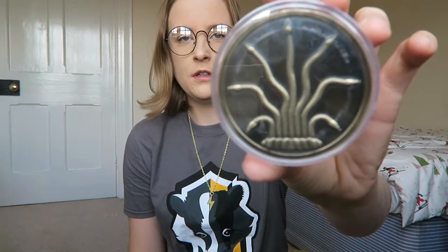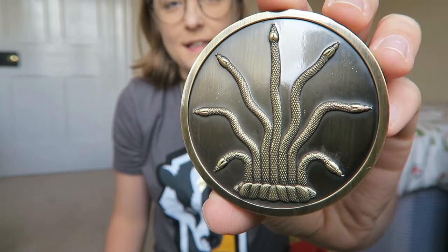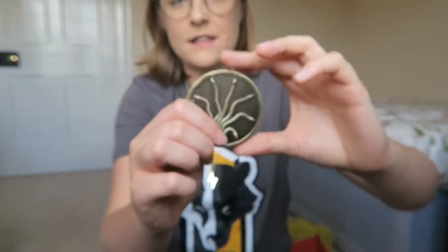And next up — what is this? It looks like the Chamber of Secrets door to start off with. If I just open it up — oh, it's very heavy. It's a Chamber of Secrets coin according to the magazine. That's really nice and it's the same design on the other side. It's very heavy.